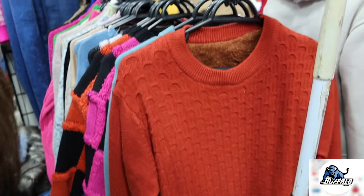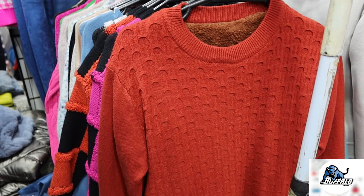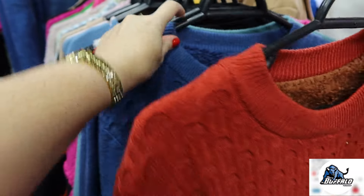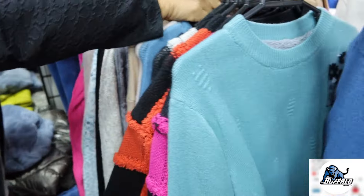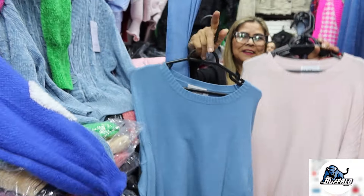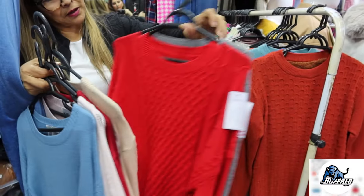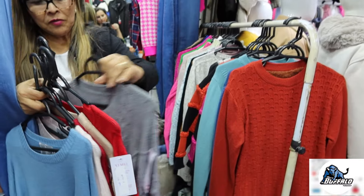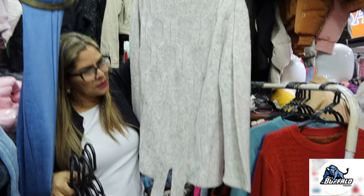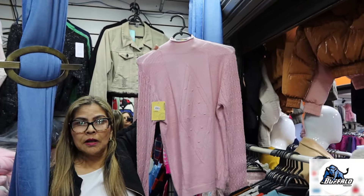Tem mais opções de blusas aqui. Essas aqui são mais pra senhoras, têm no tamanho especial também. Por fora parece uma blusa de lã normal, mas por dentro ela vem toda com pelinho também — super quentinha. Tem blusas pra tamanho especial pra pessoa grande. Tem várias opções, bem bonitas. Tem também lisas, que são mais grossas — olha essa qualidade, super chique. Vem com um negacinho de amarrar embaixo, tem várias cores.